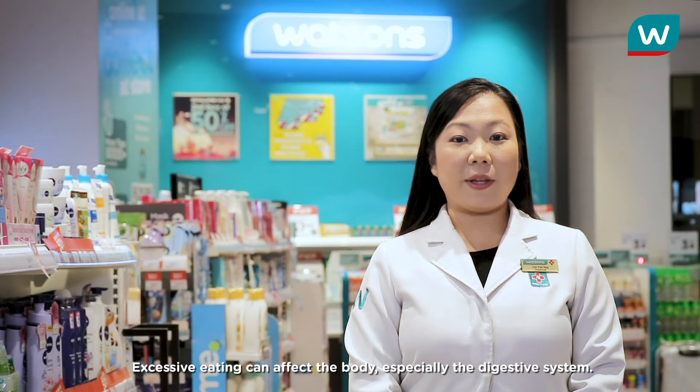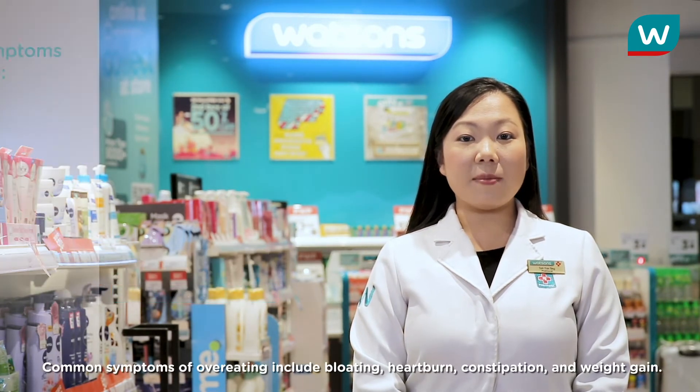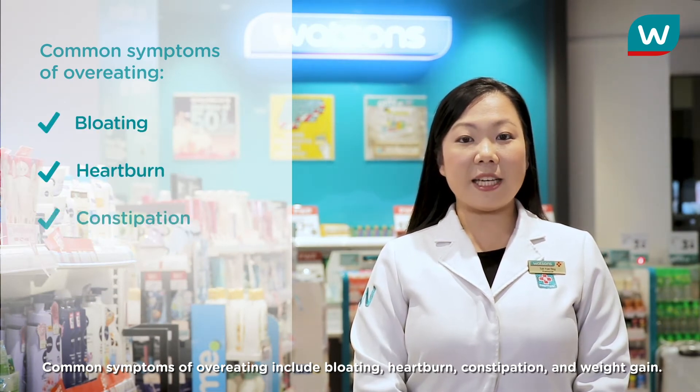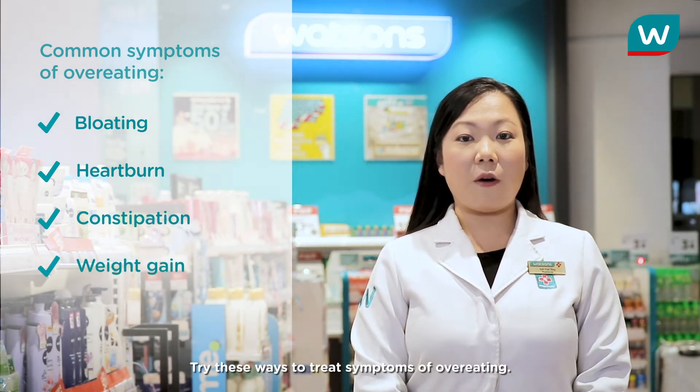Excessive eating can affect the body, especially the digestive system. Common symptoms of overeating include bloating, heartburn, constipation, and weight gain. Try these ways to treat symptoms of overeating.